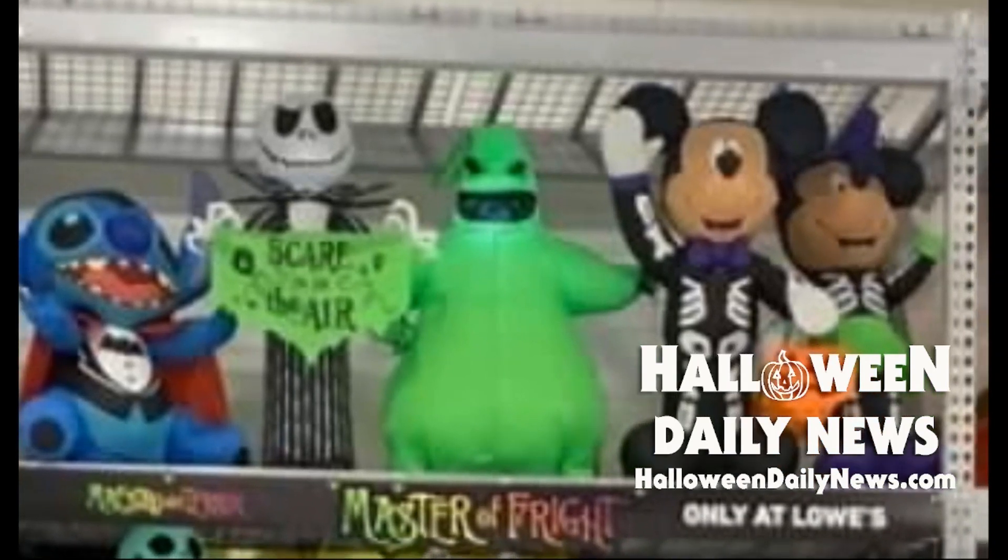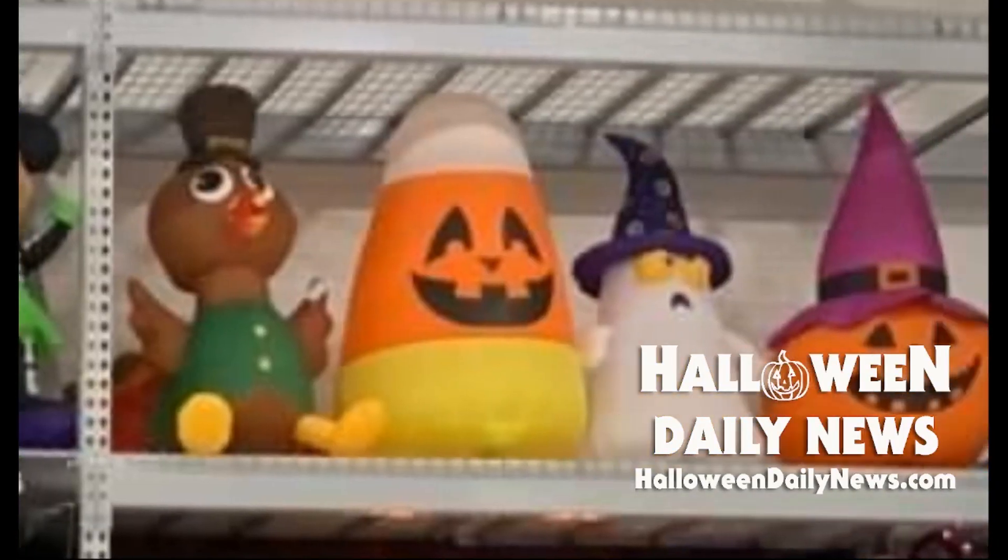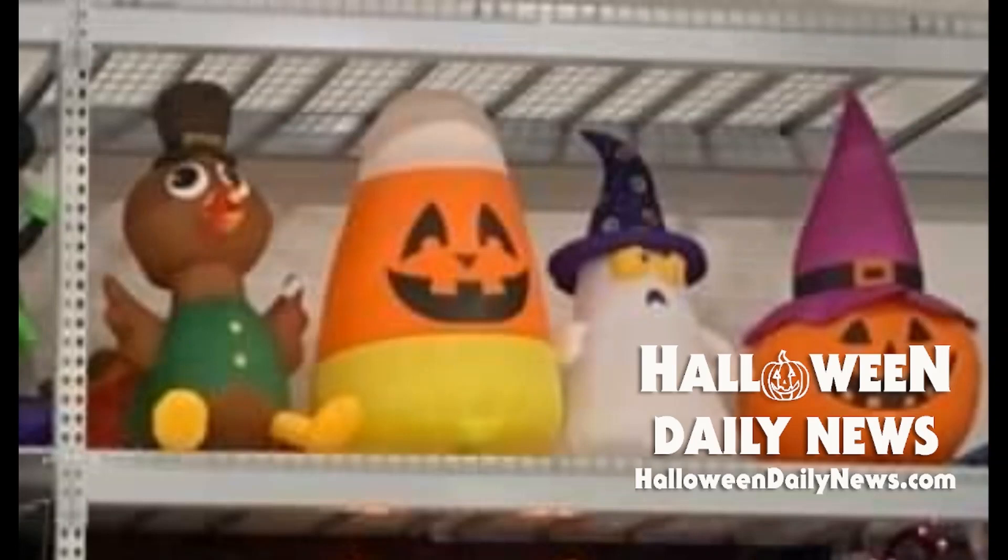You guys can help me with the name of the blue guy here — I'm guessing that's a Pokemon character. You guys can correct me in the comments. And that is, of course, Jack Skellington there next to him, this year holding a green banner that says 'Scare is in the air.' There's another Oogie Boogie inflatable behind him, and then Mickey and Minnie Mouse wearing some pretty cool skeleton costumes. And then there's a turkey for Thanksgiving lovers. I really like that giant candy corn with a jack-o'-lantern face. There is a confused-looking ghost with a wizard hat and a jack-o'-lantern with a witch hat on it.